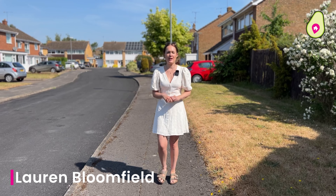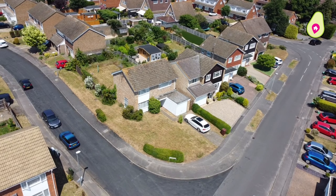Welcome to Squirrels Way, where today we have a great three bedroom detached property to show you. It's on a really great sized plot, including all of this space to the side.